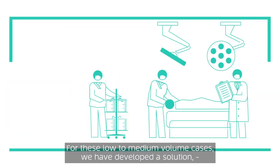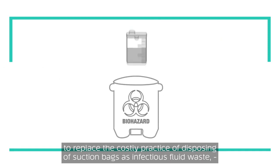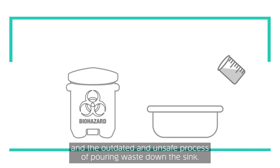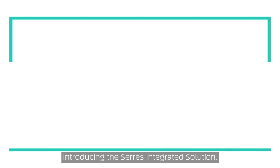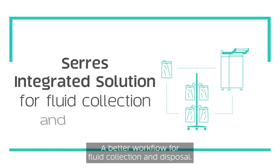For these low to medium volume cases, we have developed a solution to replace the costly practice of disposing of suction bags as infectious fluid waste and the outdated and unsafe process of pouring waste down the sink. Introducing the Ceres integrated solution, a better workflow for fluid collection and disposal.